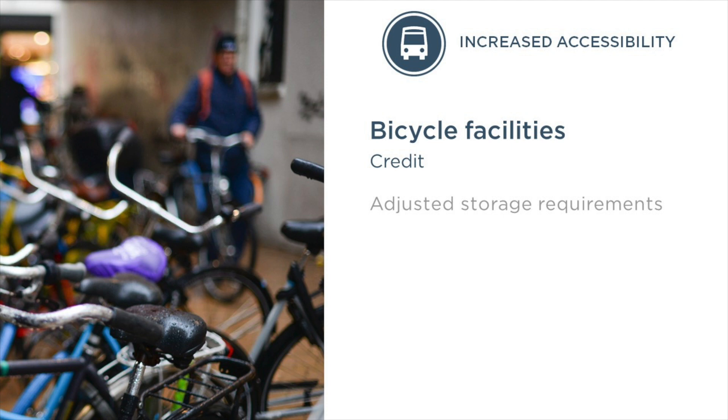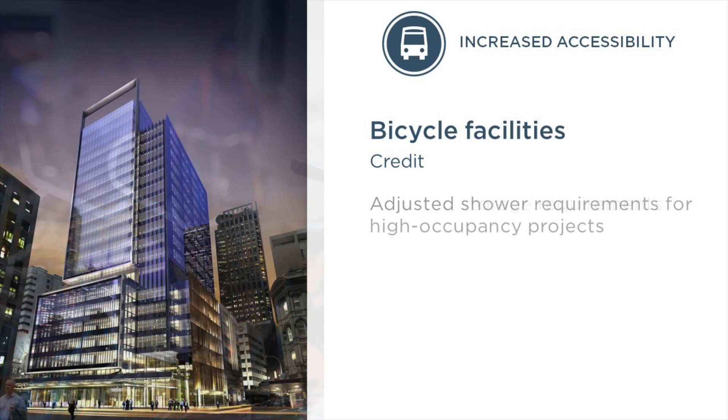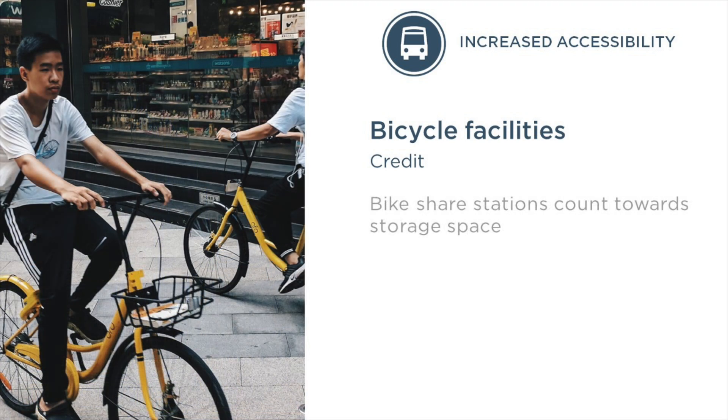For all projects, we extended the distance to short-term and long-term storage, and we now allow indoor storage as long as it meets the distance requirement. To better accommodate projects with a high occupancy count, we have adopted a LEED interpretation about showers into the rating system. This adjusts the number of showers that are realistic for large projects. In recognition of their growing prevalence and impact, we allowed on-site bicycle sharing stations to count for 50% of the long-term and short-term bicycle storage space for all projects.